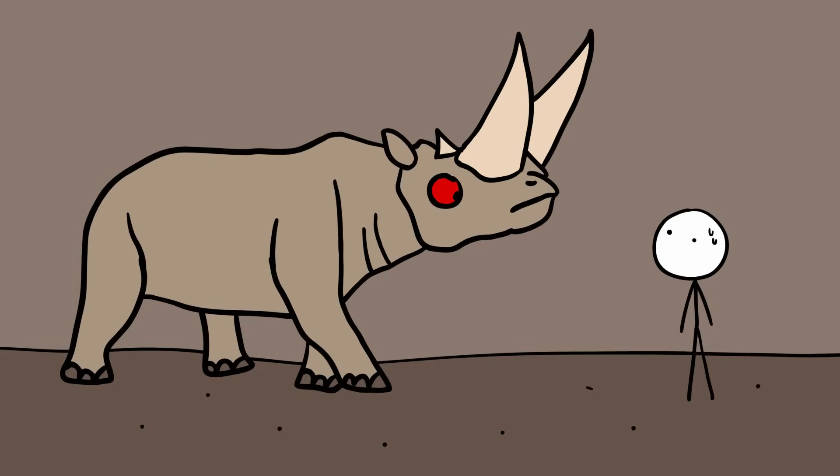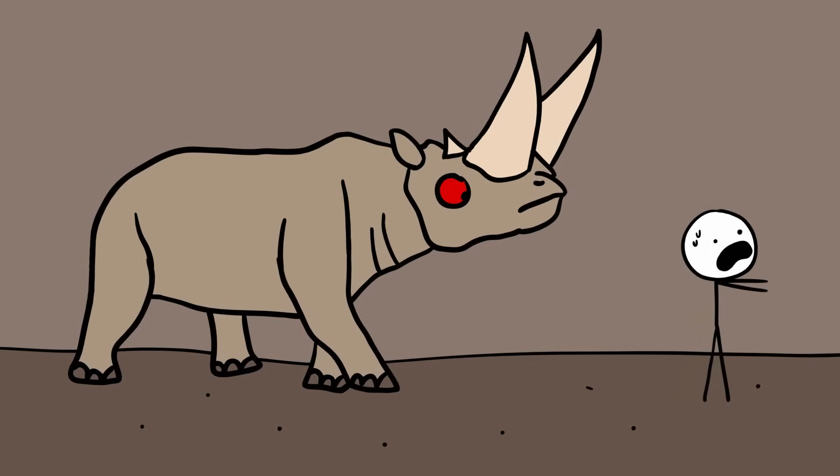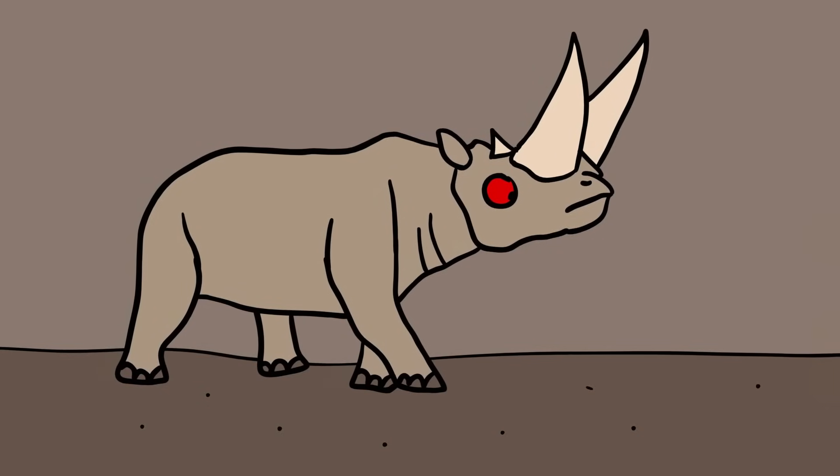If you ever made one angry, the only disadvantage they'd have would be their legs. They had strange, stumpy legs that couldn't be straightened. So if one ever chased you, you probably wouldn't have much trouble running away.